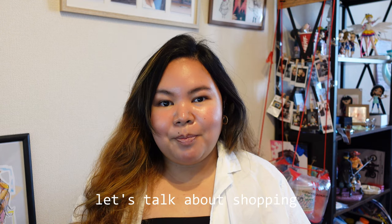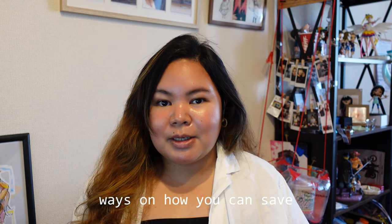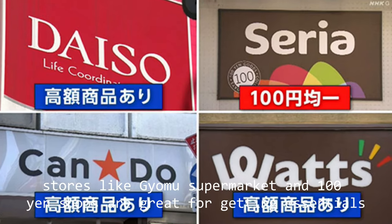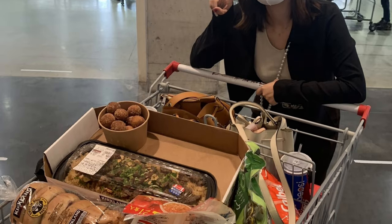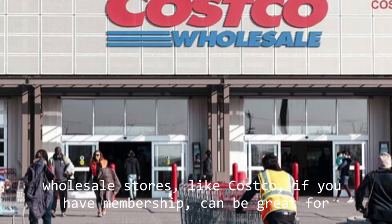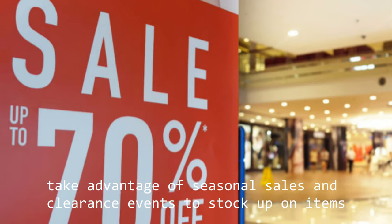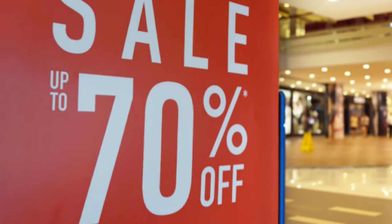Let's talk about shopping. Groceries and daily necessities can definitely add up, but there are some ways to save. Number one: shop at discount stores. Stores like Gyomu supermarket and 100 yen shops are great for getting essentials at a lower price. Number two: buy in bulk. Wholesale stores like Costco, if you have a membership, can be great for buying non-perishable and household items in bulk. Number three: take advantage of seasonal sales and clearance events to stock up on items when they're cheaper.